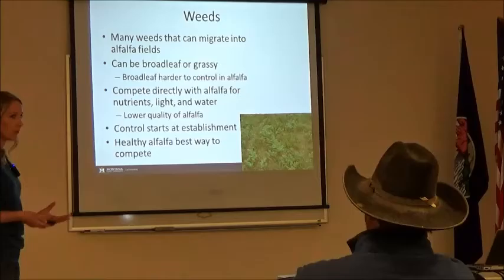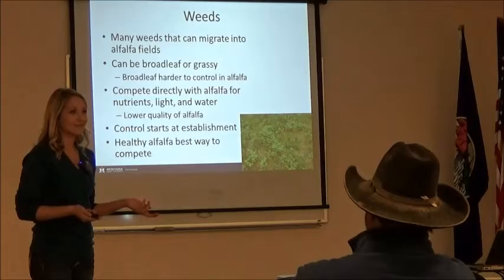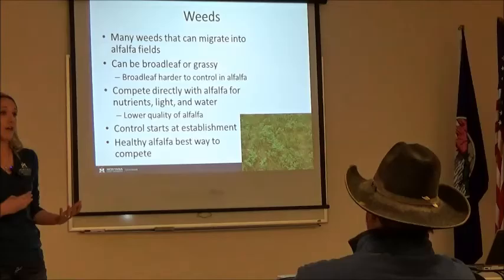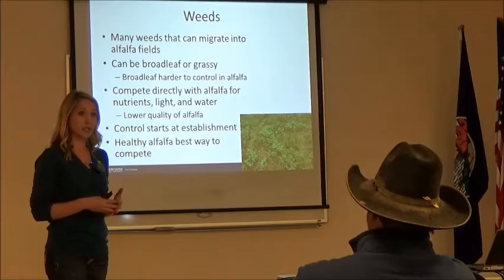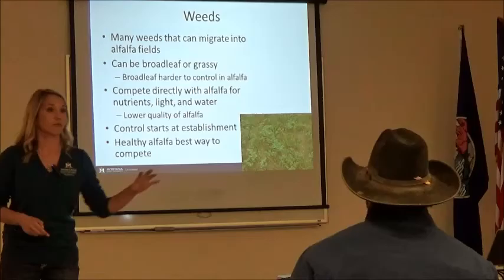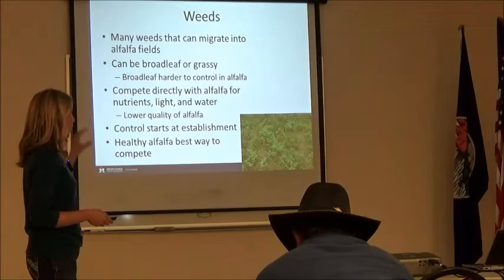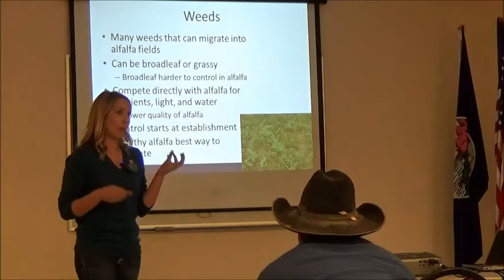Just briefly going through weeds — just like insects, there are so many different weeds in alfalfa. The best thing you can hope for is a grass weed infestation. We usually have broadleaf, right? We're a little bit more limited with broadleaf weeds in alfalfa. If we have a grassy weed, we can use selective herbicides to target those grasses. No matter what type of weed, it competes directly with our alfalfa. If those weeds get a spot in that field, they start competing, decrease alfalfa productivity, and allow more room for more weeds to invade. If you start seeing a weed invasion, get on top of it right away.